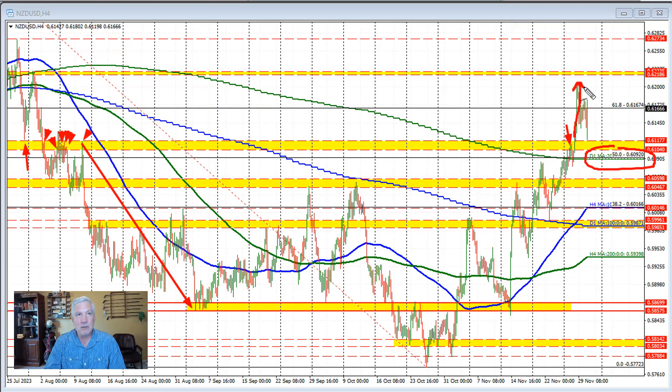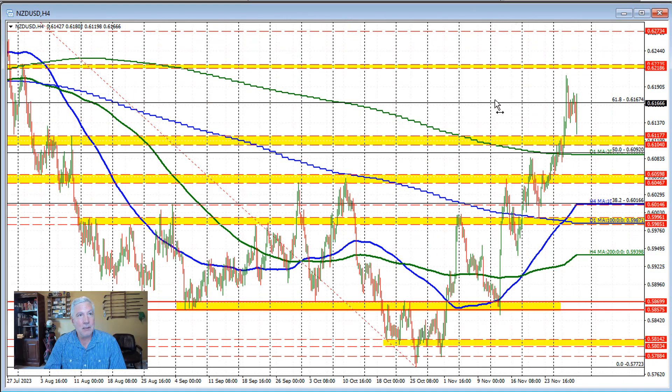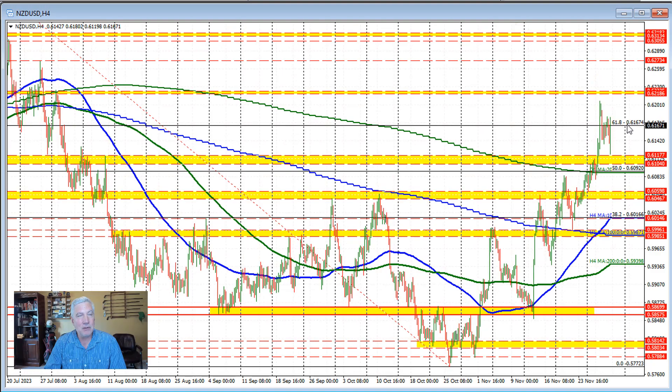Now, admittedly, the Reserve Bank of New Zealand interest rate decision on that day helped push the price to the upside. Because the Reserve Bank of New Zealand kept rates unchanged, but they were more hawkish in their commentary, and that helped to increase the New Zealand dollar and push the price of the pair to the upside, breaking above the 61.8% retracement at 0.6167. That is of the move down from the July high to the October low. It was a big trend-like move to the downside over that time period, and we did extend above the 61.8% retracement on that RBNZ move.